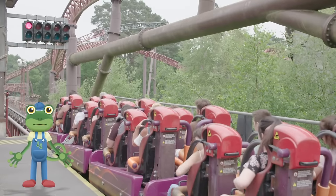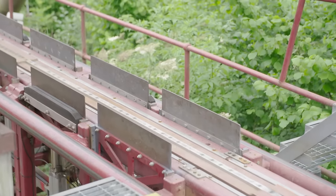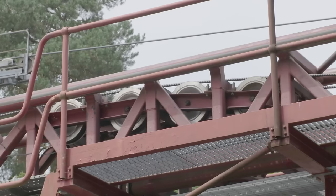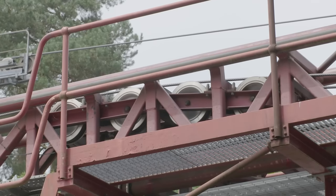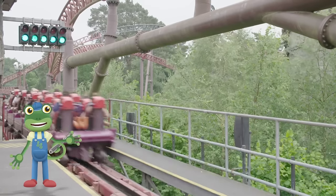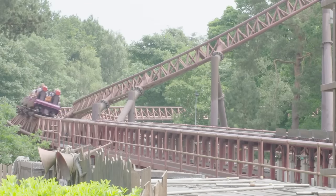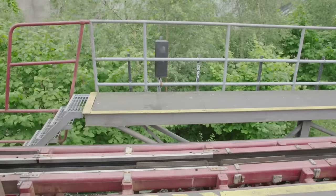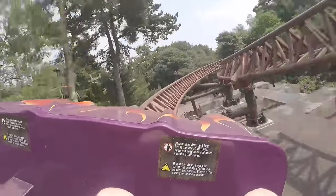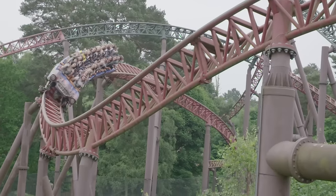Some rides don't get pulled up a big hill but instead are connected to a really long metal rope. When everyone's ready, it's time for launch. The powerful rope is reeled in and pulls really hard on the car — ready, steady, go! The rope has launched the car along the track like a huge slingshot. This ride's called Rita and it can accelerate from 0 to 60 miles per hour in just 2.5 seconds — that's as fast as a racing car!